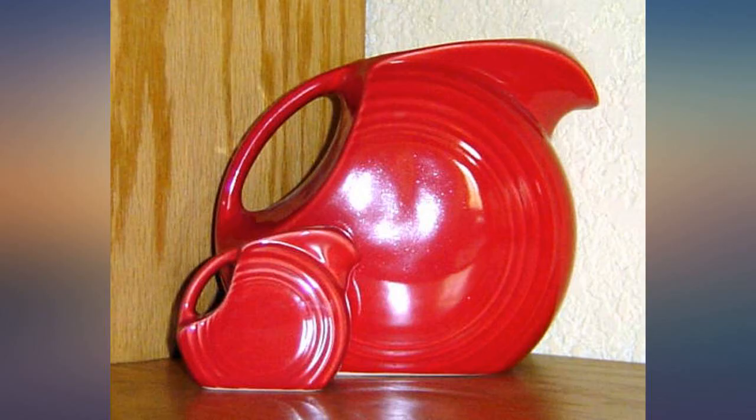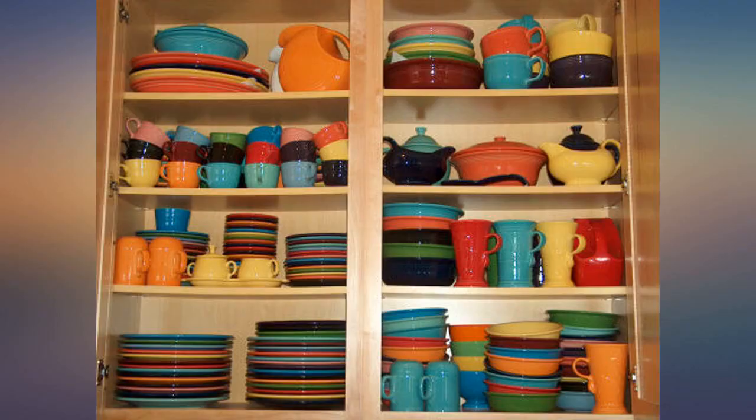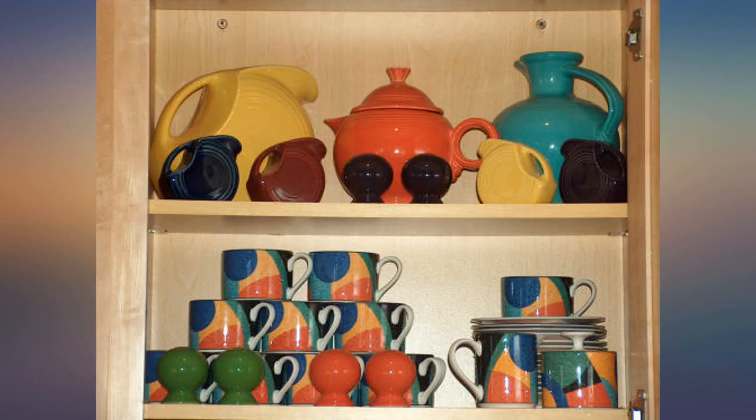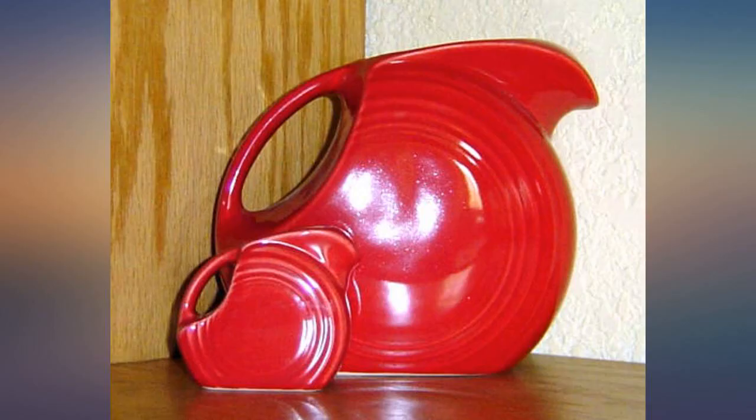I've purchased a lot of Fiesta dinnerware but this is by far my favorite item. Everything including the color is exactly as pictured. I bought the turquoise — what you see is what you get. The flat design takes up much less space in the fridge than the typical round ones.